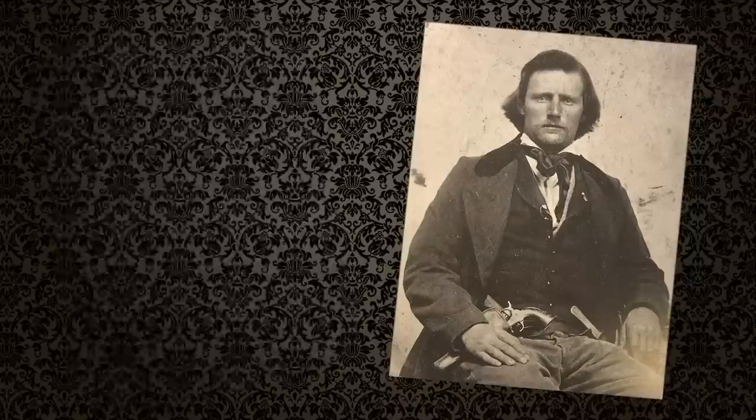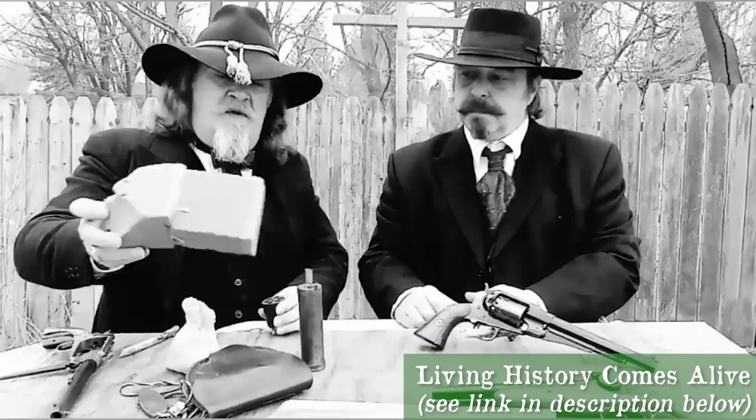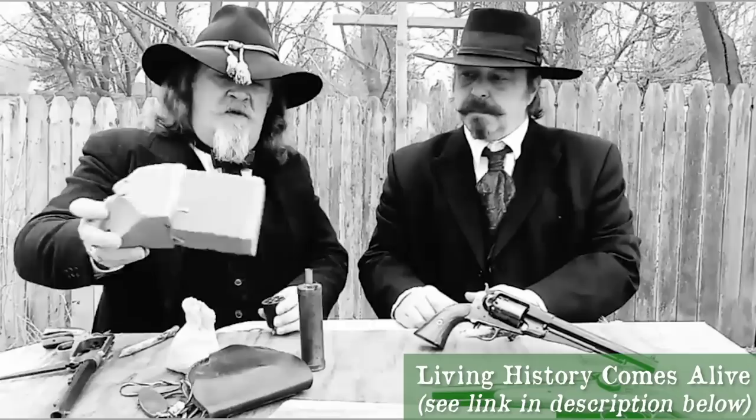Seeing percussion pistols at reenacting or gunfight events is a breath of fresh air. I always like to see it as a sidearm a cowboy or miner might have tucked away for trouble. At some point we'll get our hands on one and do a video on loading them for blank shooting, so those of you interested can learn how to do that.